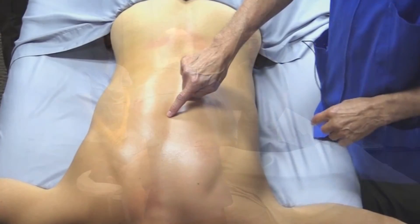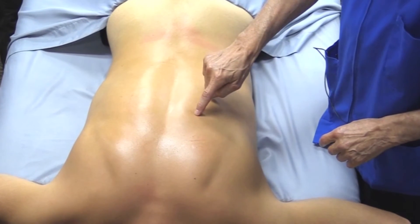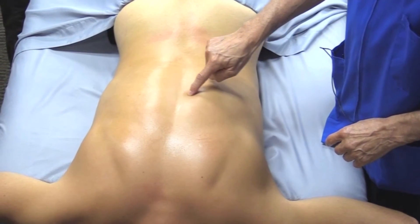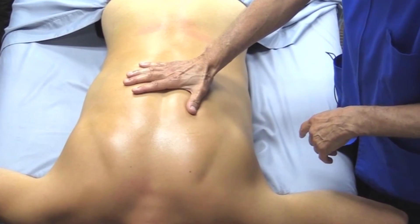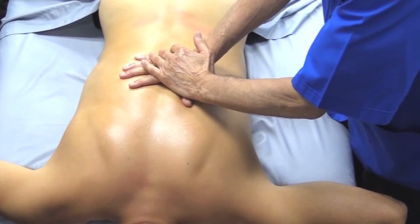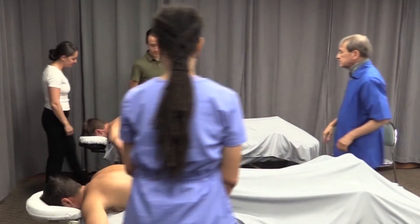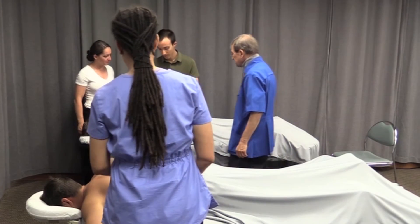I'll teach every technique through a detailed sequence of lecture, photos, videos and most importantly, hands-on instruction. You and your fellow participants follow along as I present each technique, then practice individual movements and entire sequences on each other to create a kinesthetic integration.